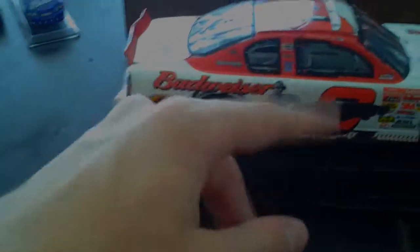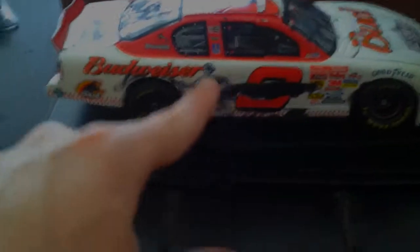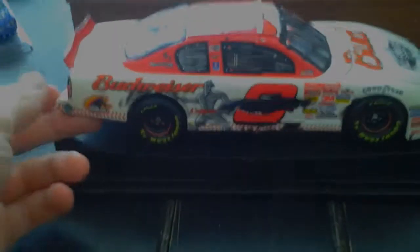That right there is one of the main reasons I love this car — that paint scrape. That's why I want to get Kurt Busch's Martinsville win from this year, because it's got that big paint scrape on the side with damage and stuff. That's really why I love this car — and it's just an awesome car, awesome day in NASCAR.